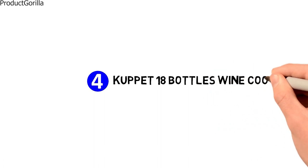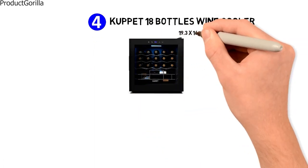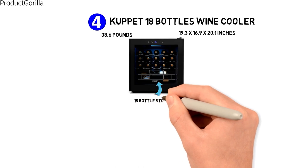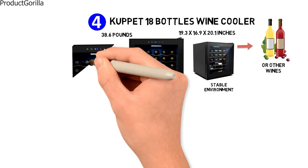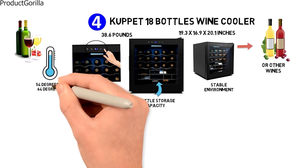At number four, we have the Cupit 18-bottle wine cooler. The dimensions are approximately 19.3 by 16.9 by 20.1 inches with a weight of 38.6 pounds. With its 18-bottle storage capacity, the Cupit wine cooler is perfect for chilling and storing red wine, white wine, or other wines in a consistent, stable environment. You can customize the temperature using the adjustable temperature control, with a range from 54 degrees to 64 degrees Fahrenheit.